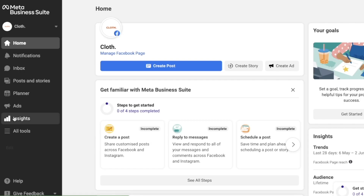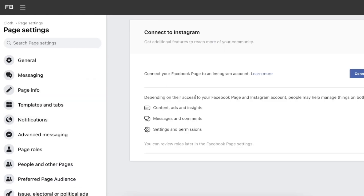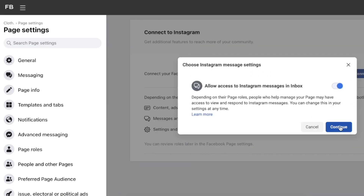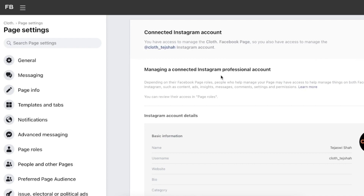I'll go to my Business Suite, click 'All Tools,' then 'Page Settings,' and scroll down to find the Instagram button. Click 'Connect Account,' read through it, click Continue, and it will prompt you to connect the account. If it's not the right Instagram account you can click 'Switch Accounts.' This looks good, so I'll click Continue — and our Instagram account information has been linked to our Business Suite.